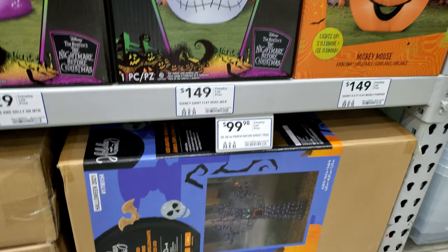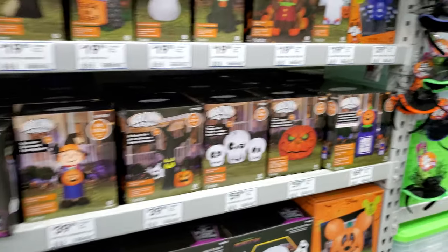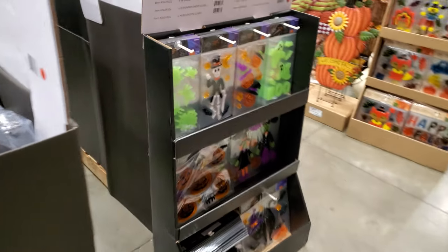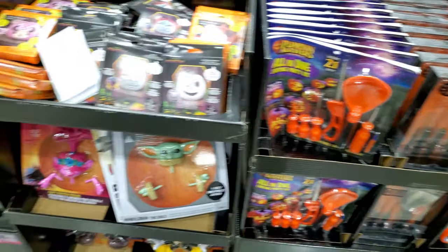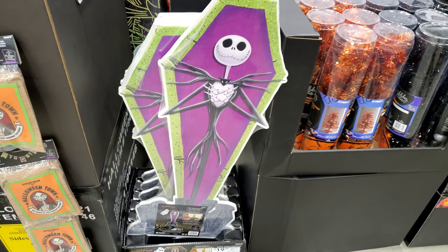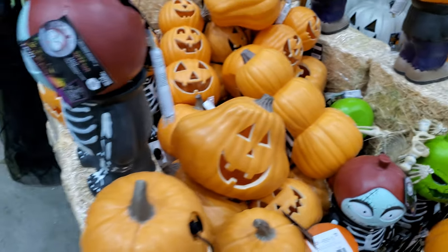A lot of Nightmare Before Christmas — obviously very popular, still very popular. I think Disney's pushing that quite a bit. Some more tombstones here, looks like window decorations. Solar yard pumpkins, $3.98 a piece it looks like. Pumpkin carving stuff, just simple stuff here. Another Nightmare Before Christmas item. These are the light-up pumpkins with a little bulb inside — kind of a variety there, kind of Oogie Boogie. They're really heavy on Nightmare Before Christmas.